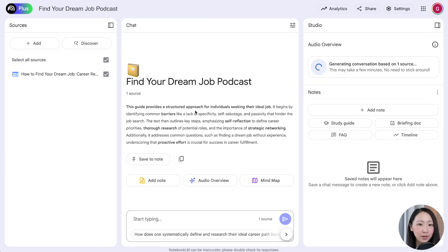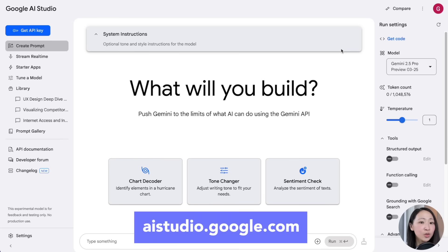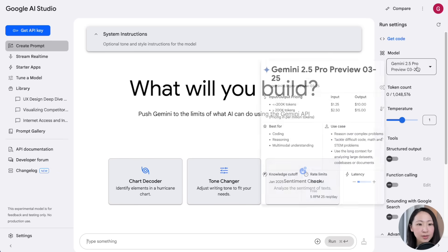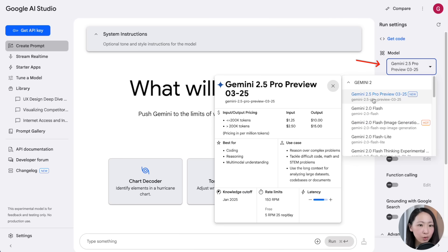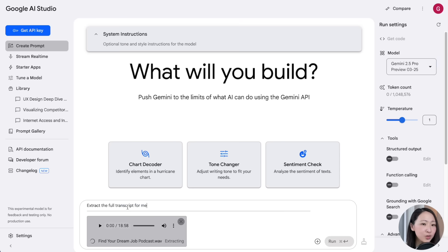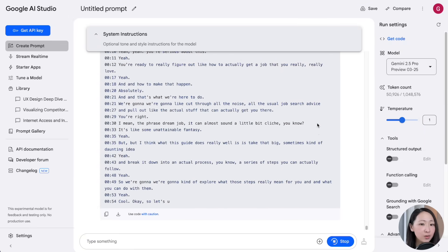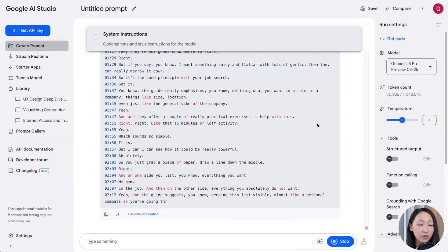The podcast-style conversation is ready — download the file. Now go to Google AI Studio, because this is the developer interface that supports more file format uploads. Make sure Gemini 2.5 Pro model is selected, then upload the podcast audio file and use a prompt to extract the full transcript. Gemini's multimodal capability is really powerful — it extracts the full transcript with timestamps. If you have YouTube videos, you can also use the same approach to get transcripts easily.